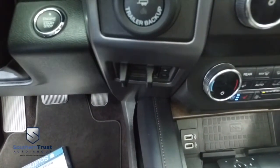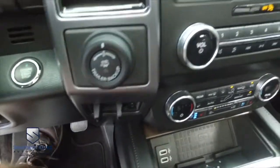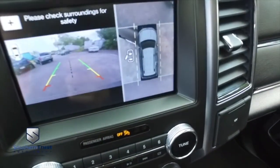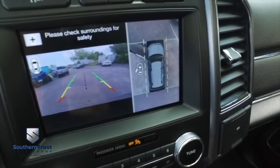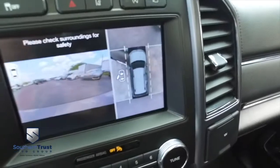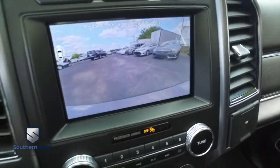You got a tow package, brake control for towing, push-to-start ignition, and trailer backup assist. This is going to guide your hitch into your trailer — getting in off the boat ramp has never been easier. Getting that RV hooked up is absolutely next level. You can control your camera options right here, guys — that's pretty cool.